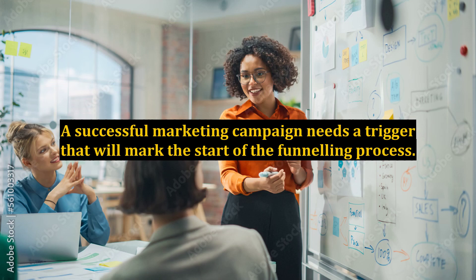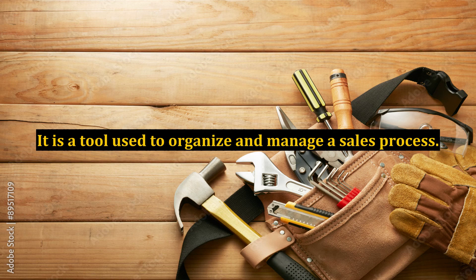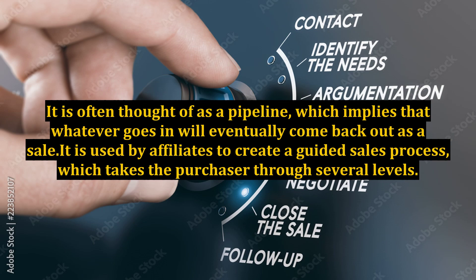A successful marketing campaign needs a trigger that will mark the start of the funneling process. It is a collection of marketing strategies that result in a sale and possibly recurring sales. It is a tool used to organize and manage a sales process. It is often thought of as a pipeline, which implies that whatever goes in will eventually come back out as a sale. It is used by affiliates to create a guided sales process, which takes the purchaser through several levels.